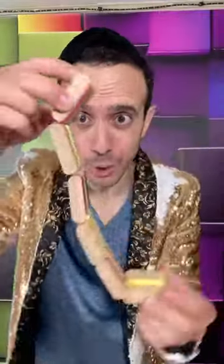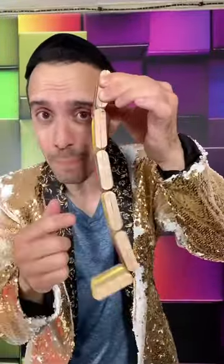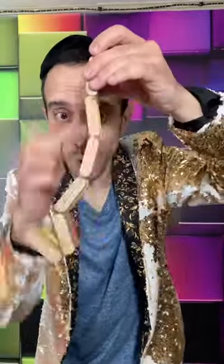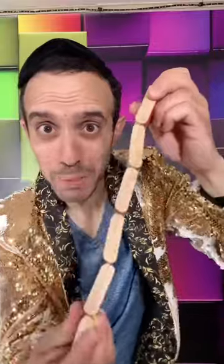This is the Jacob's Ladder illusion. It makes it look like the top block is falling all the way to the bottom. In reality, each block is only flipping 180 degrees — like that, and then the next one, and then the next one — not one going all the way to the bottom. But the illusion is incredible. Watch: Jacob's Ladder.